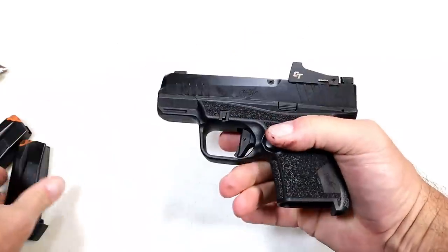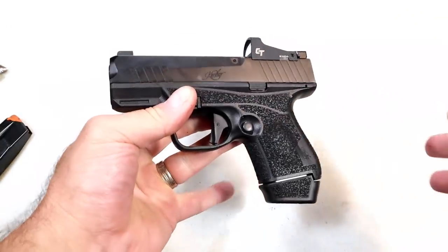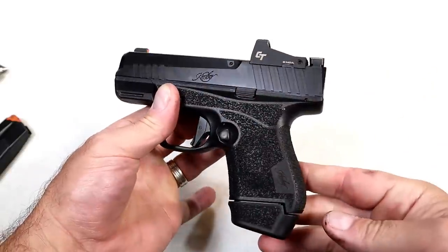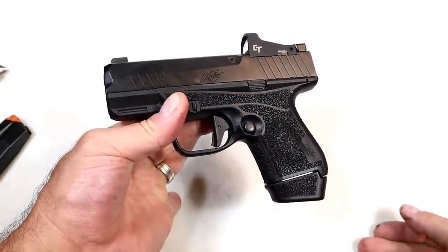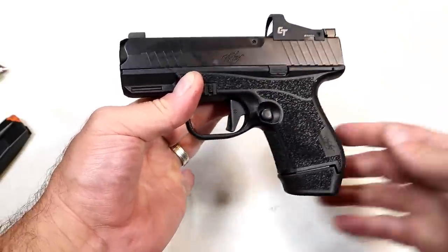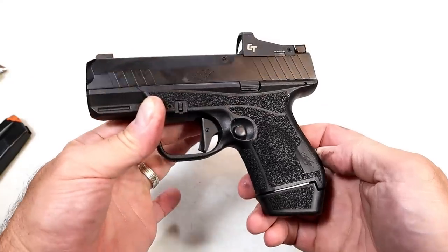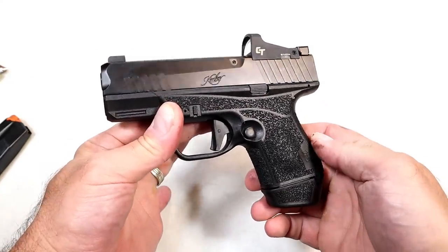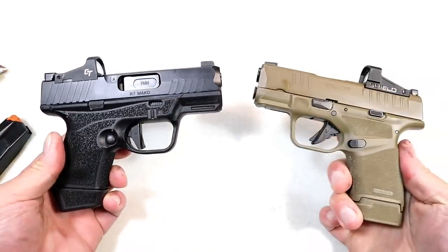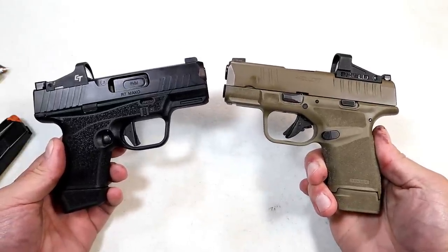What do you guys think of this handgun? 13 rounds, 11 rounds, $799 — Kimber did jack the price up $100 from its initial launch, which is pretty common with so many manufacturers during the gun-buying surge of the last couple of years. But at the range, this performed really well. I was pleased with it, and it compares well with other models in the same class.